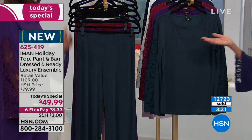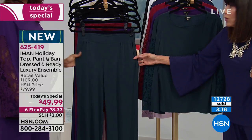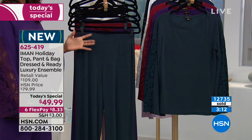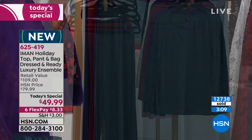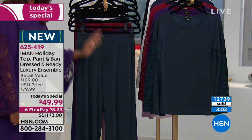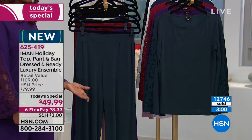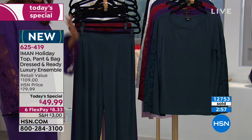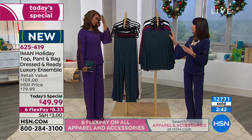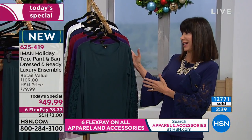This Palazzo is the one we sell year-round — it sells out every year. The customer loves it for comfort and how it makes them look good: chic, elegant, travel-friendly, doesn't wrinkle, doesn't take much space. Think about traveling around the holidays. The whole collection is beyond the holidays — Iman doesn't do things you wear just once; she does things you wear all year round. At $8.33, give yourself permission.